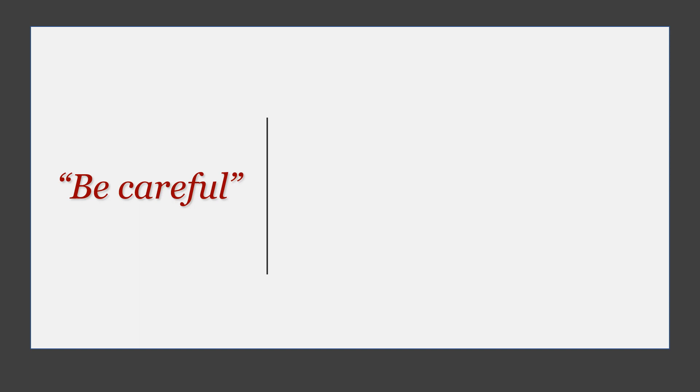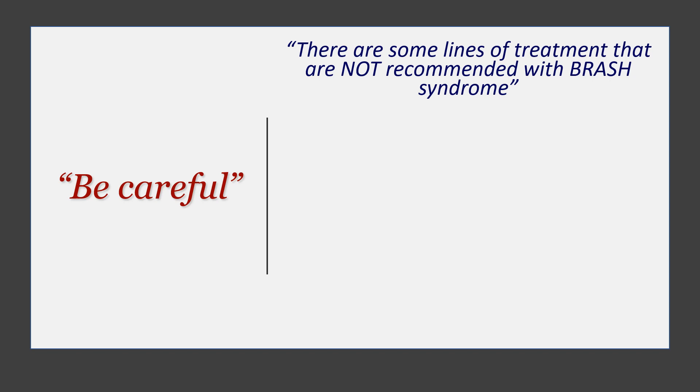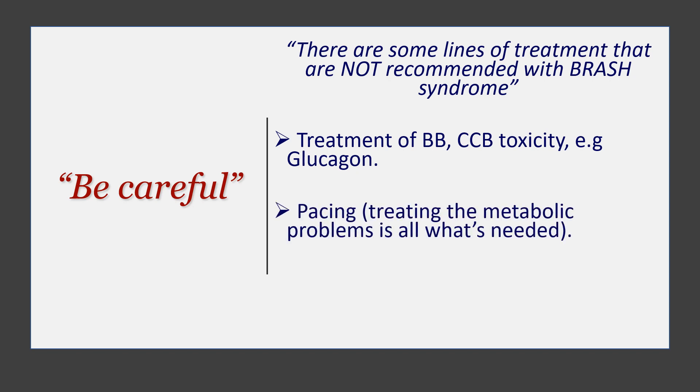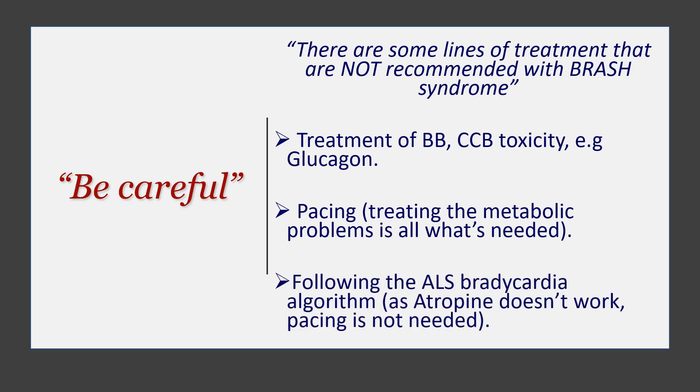Be careful about a few things with BRASH syndrome. Some treatment lines are not recommended. If you treat it as pure beta blocker or calcium channel blocker toxicity — for example using glucagon — it's not going to be helpful and might be harmful because glucagon can induce severe vomiting. Pacing is also not really recommended here, not because it won't work, but mainly because it's not needed — it is a pure metabolic problem, and once you fix the problem the heart rate will improve. And if you follow the ALS bradycardia algorithm, you'll probably get it wrong, because it recommends giving atropine, which doesn't work here, and pacing, which is probably not needed.